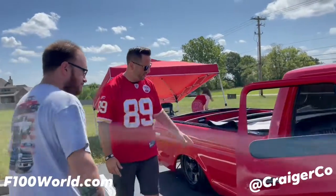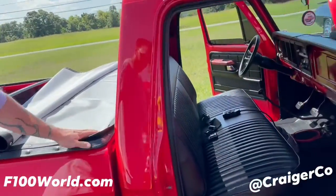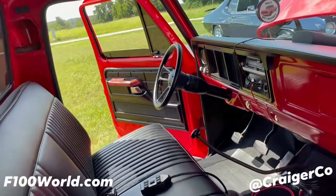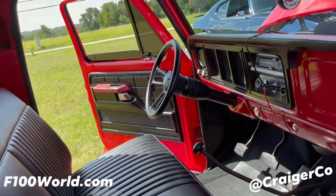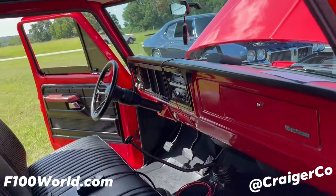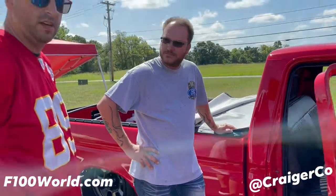Let's look at the interior here — tell us about the interior. Well, it's basically everything from LMC. I see a switch — do you have bags on this? Yes, it's on full air ride. What company? It's all AVS.